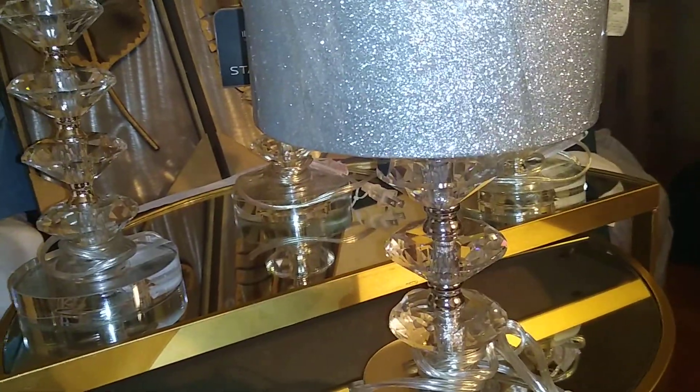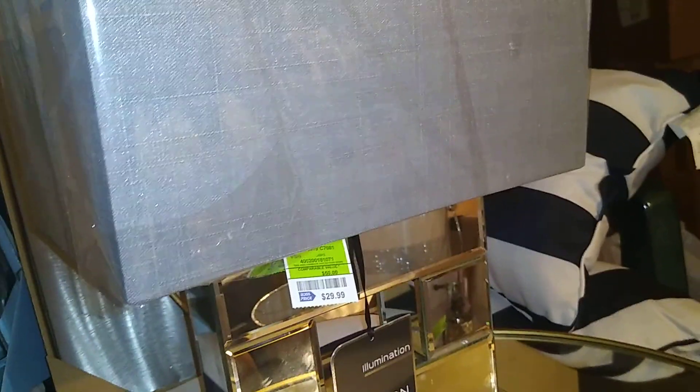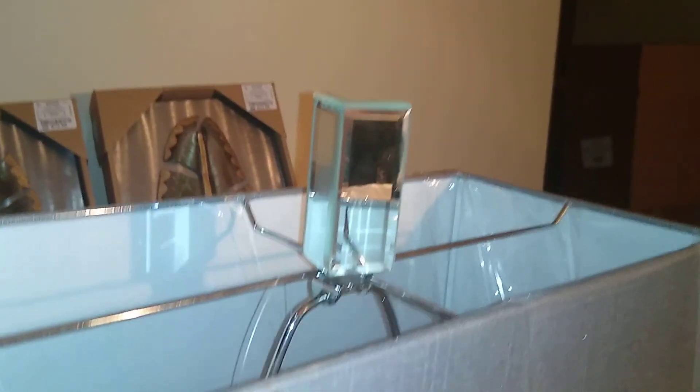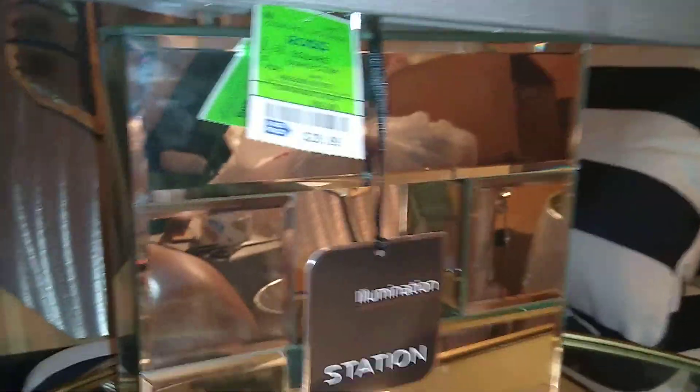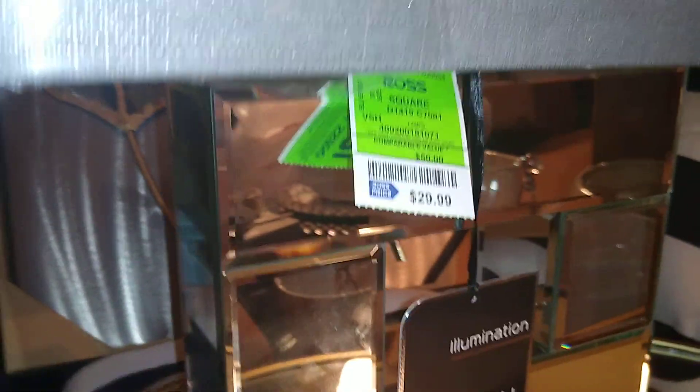The last lamp — I purchased two of these. I like it because it has a mirror finial on it, and I'm going to use them in one of my bedrooms. I love the rectangular lamp shade, so I don't have to purchase another one. It has bevel mirror squares and looks more expensive than it actually is. It's by Illumination Station and was $29.99 — I bought two of them.